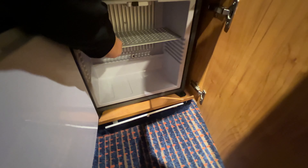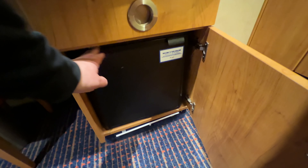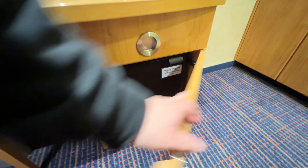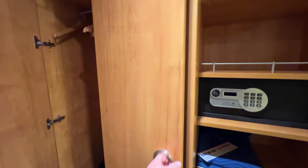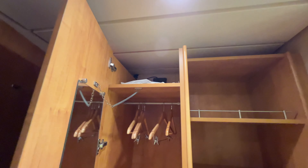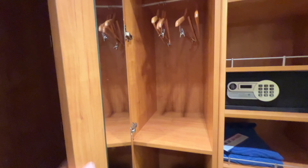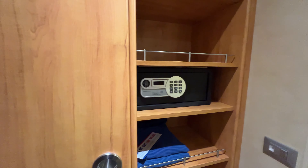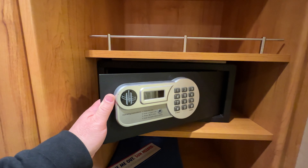It's kind of hit or miss if these mini fridges work. This one doesn't feel very cold, so I doubt it's working at all. You have two cabinets here — your life jackets are up top. There's a full-length one there, and another one here divided in half with a shelf, hangers, and your safe. This is just one of the standard safes that uses a punch code that you'll program.